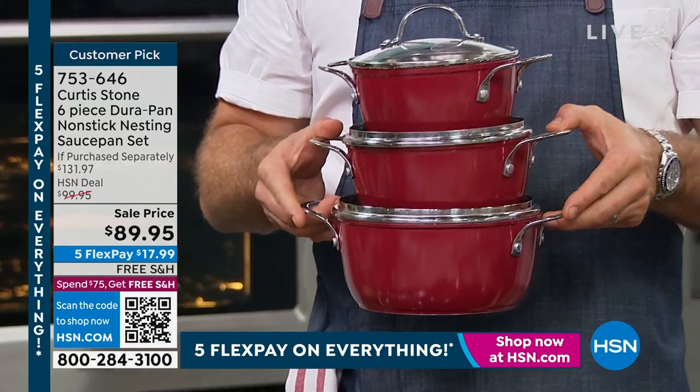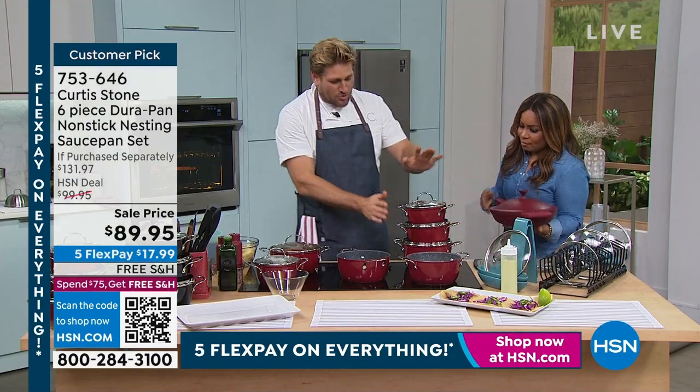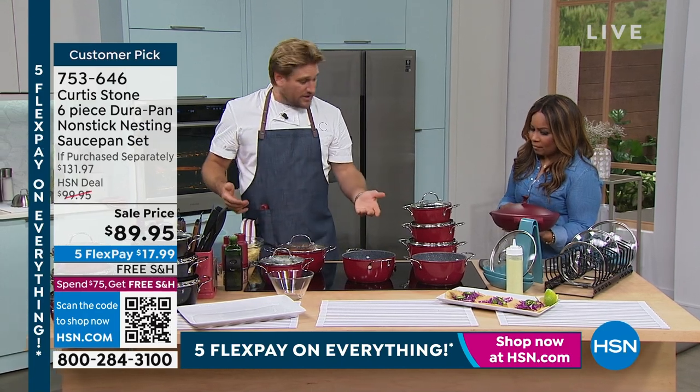Everyone has skillets, but do you have the right saucepans? That's the golden question. We have three saucepans, all of them with lids — because you always need the lids when you're cooking in a saucepan.